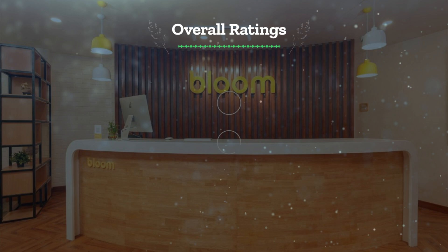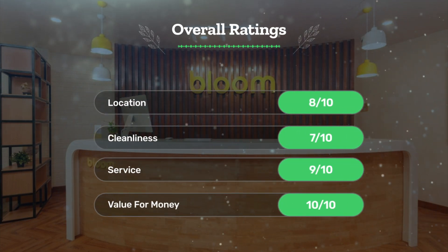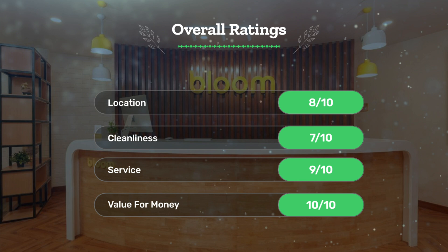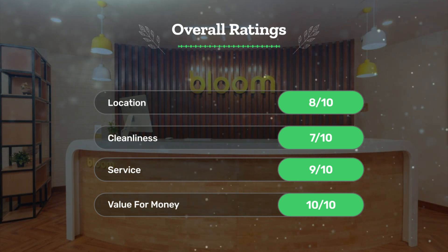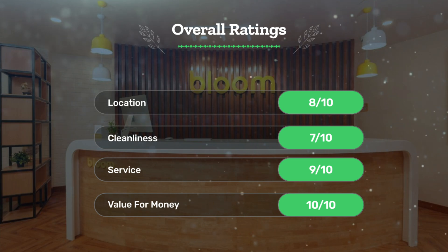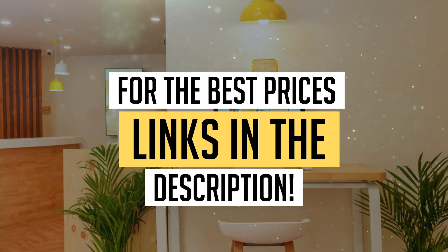Next, let's see our overall ratings for this hotel. For families: 7 out of 10. For couples: 7 out of 10. For friend groups: 10 out of 10. For solo travel: 8 out of 10. We would definitely recommend this hotel to you. For the best prices, remember to check out the links in the description below. Have a nice trip!